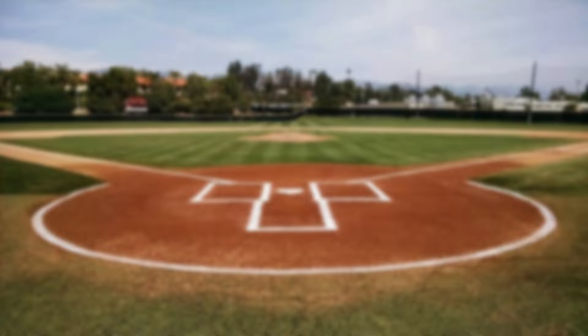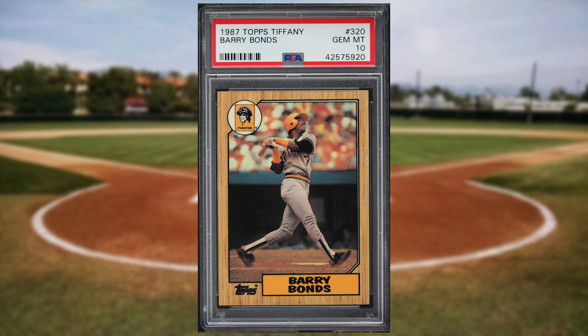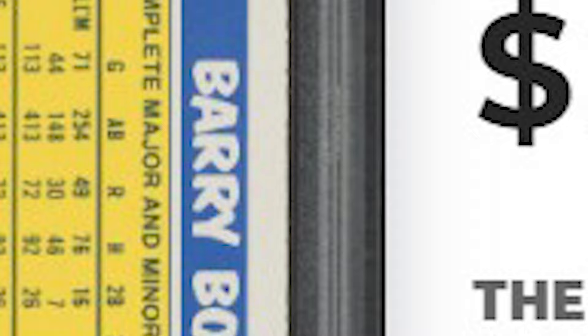Coming in at number 6 is this 1987 Topps Tiffany Barry Bonds rookie card number 320. This was a PSA 10 and it sold for $1,530.